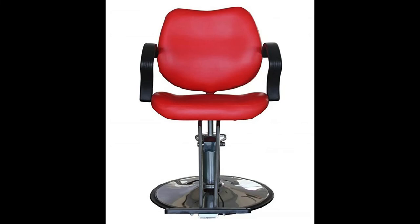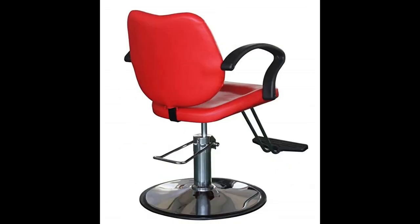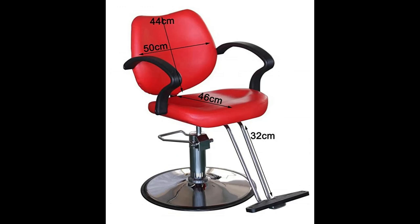Top 3: Beauty Style Salon Spa Chair, classic hydraulic styling chair in red. Seat width 19 inches, chair width 24.2 inches, min/max seat height 20 to 26 inches, load capacity 300 pounds. High quality PVC material in black covers the entire chair. Great looking design.